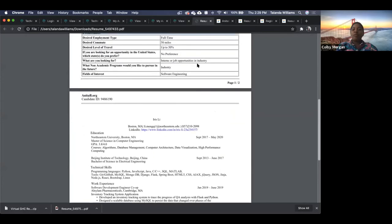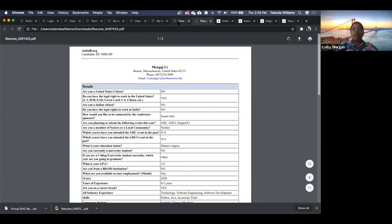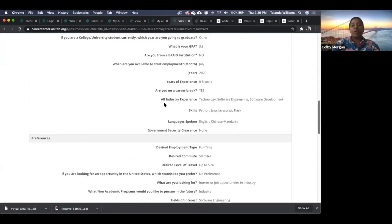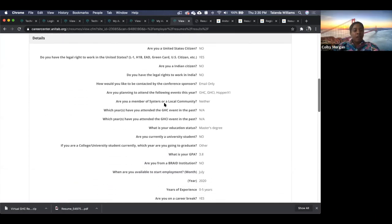In our communication with job seekers, we're definitely letting them know they should update both their profiles and their resume. In any documentation we send to them, we encourage that. It's definitely important to have updated job seeker information here, and we're working on that for you.